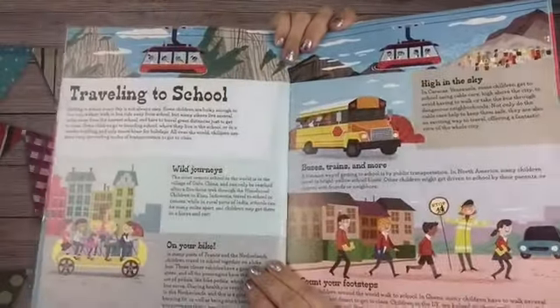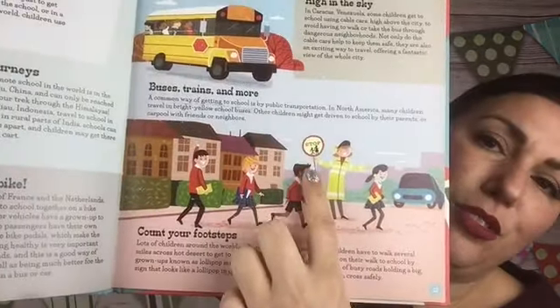Then we talk about traveling to school — interesting, we never really think about that. We think about buses and trains. This talks about in Ghana, many children have to walk several miles across hot desert to get to class. Children in the UK are helped on their walk to school by grown-ups known as lollipop men or women, who stand in the middle of busy roads holding a big sign that looks like a lollipop — so like crossing guards.